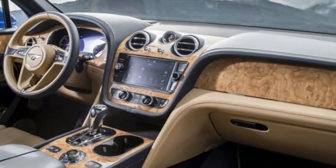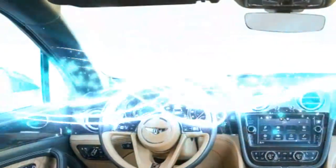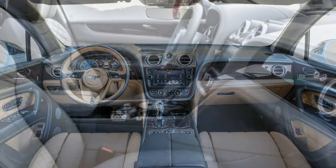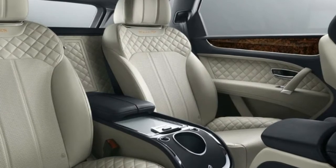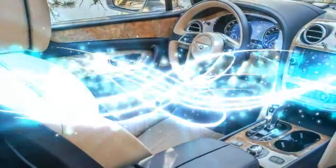The Bentayga doesn't change much from last year. A third row is newly available, and an available appearance package adds a layer of chrome if that's your thing. An All In specification added last year takes the Bentayga to new luxurious heights for hundreds of thousands on top of the already staggering $229,000 starting price.